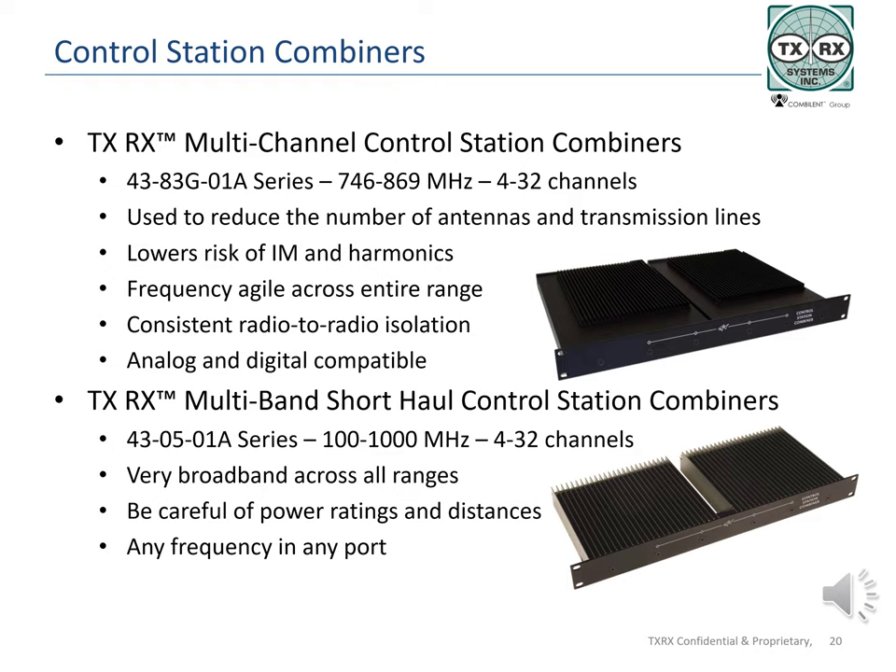Standard CSC models are set up to cover either the 700 or 800 MHz transmit and receive bands, or one model which covers both the 700 and 800 MHz bands. The more broadband unit has slightly lower isolation and lower power handling capability. Isolation is rated at 60 dB minimum and 70 dB typical. The short-haul control station combiners cover all LMR operating bands, both transmit and receive in one unit, from 100 MHz to 1000 MHz, making it highly adaptable. There is no minimum frequency separation limit, as both units use non-frequency-specific components. Be sure to review the power ratings on either unit before putting them in your site.